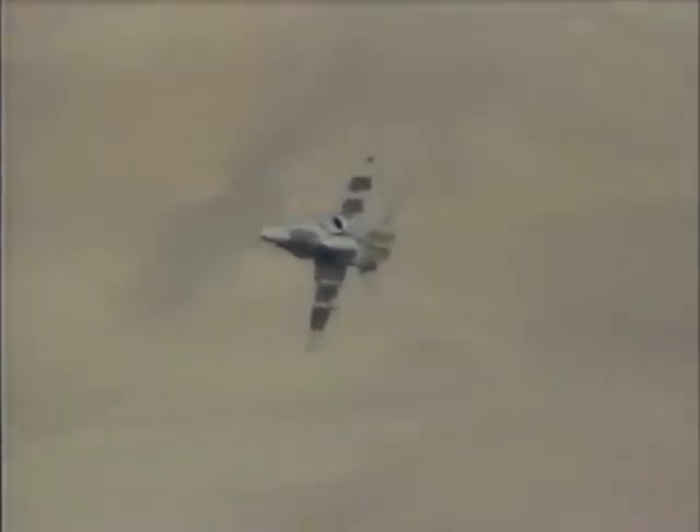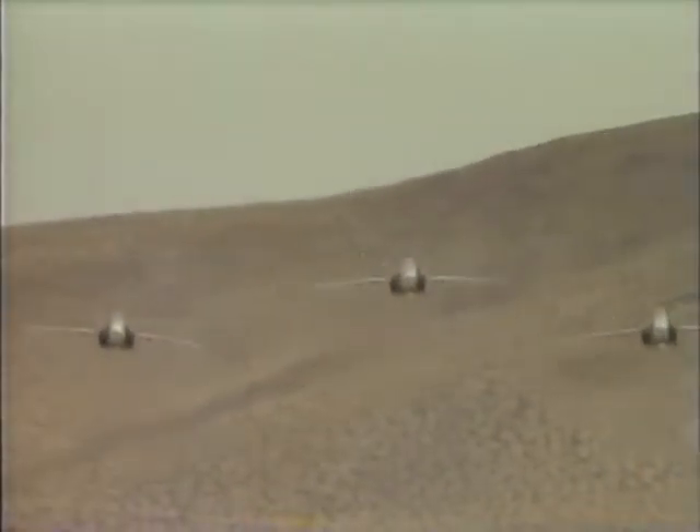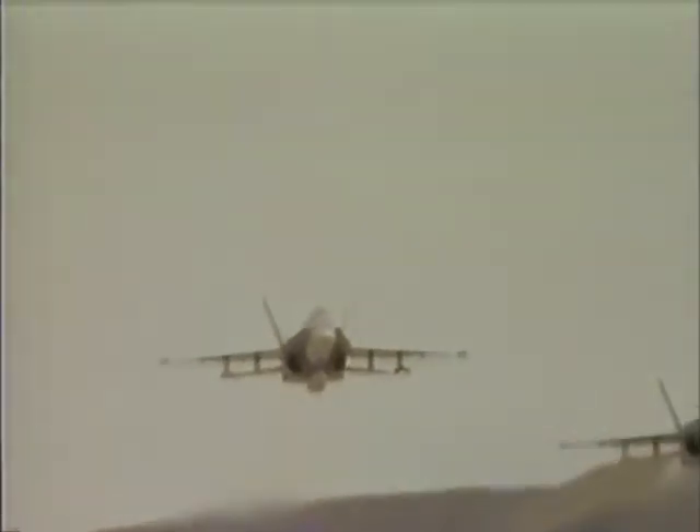Many instructors and students at Top Gun school now fly the F-18 Hornet. The Tomcat's advantage over the Hornet is its sheer speed and ability to locate and destroy its adversary at long range. The Hornet's advantage lies in its smaller size and greater maneuverability. Despite all differences in design and technology, the focus at Top Gun remains the skill of the pilot. In the proud tradition of Rickenbacker and Immelmann, Top Gun serves to perpetuate one simple notion: it's not the plane you're flying, it's how you fly your plane.